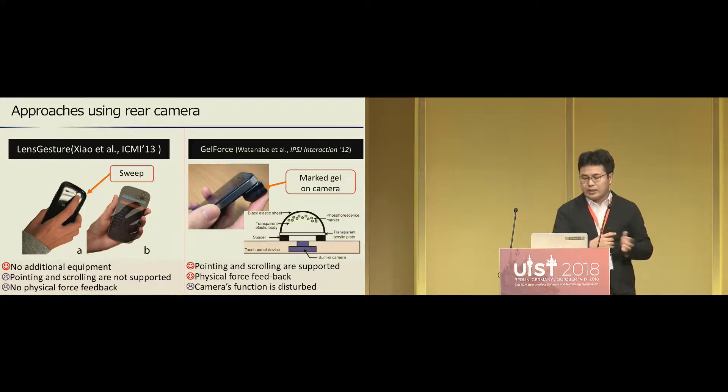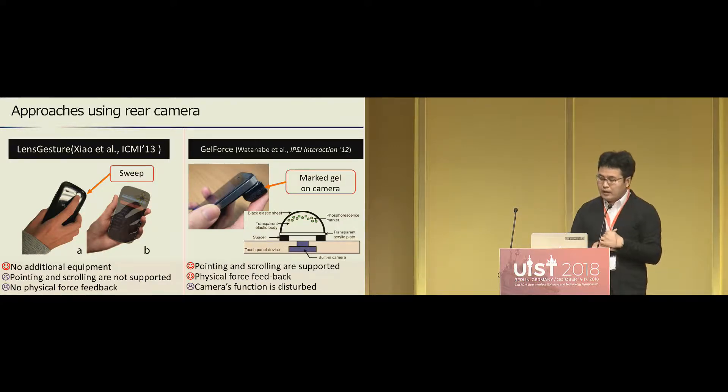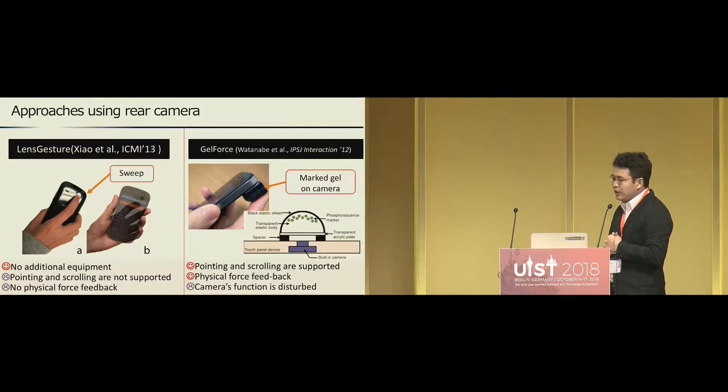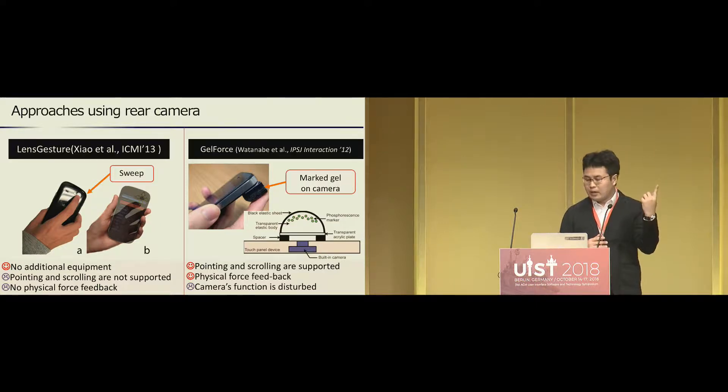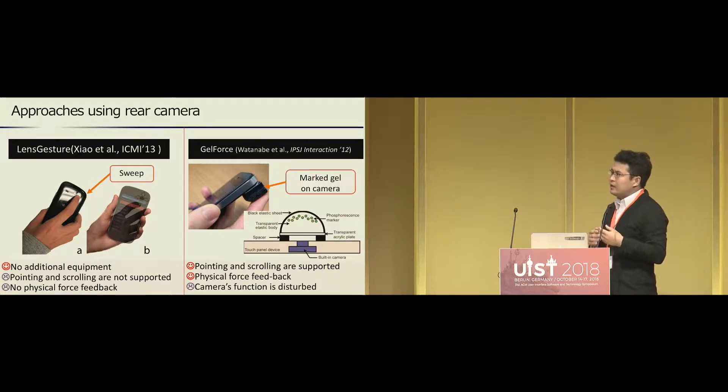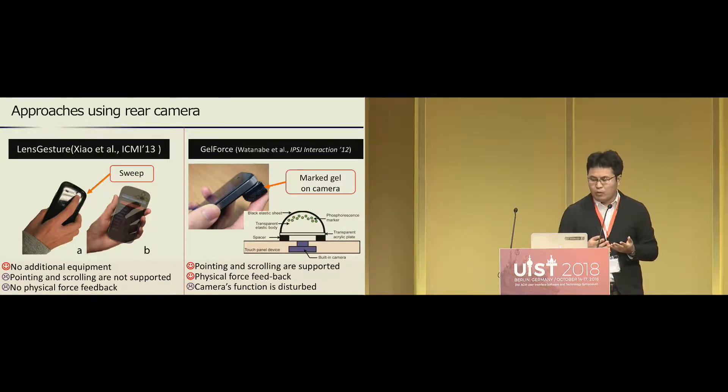Besides, a camera-based approach has been proposed. Lens Gesture captures sweeping gestures of the index finger over the rear camera, allowing the user to input commands by sweeping gestures. So it doesn't need additional hardware, but continuous actions such as scrolling or pointing are impossible, and there is no physical feedback.